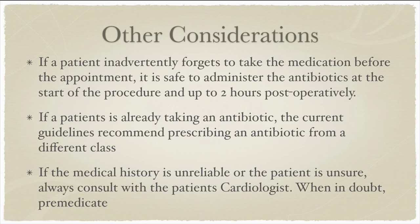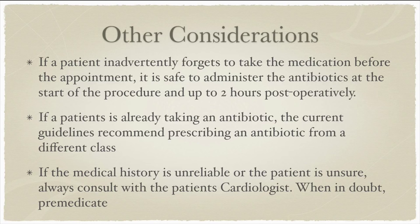This is part of the reason why you had a patient who was allergic to penicillin. If somebody is already taking an antibiotic, you should consider giving them an antibiotic from a different class. Also, sometimes patients forget to take their medication before the procedure — it is safe to dispense the antibiotic before the start of the procedure and up to two hours postoperatively, per the ADA's recommendation. It's also important to understand that patients may be unfamiliar with medical terminology and may not know what type of heart defect or surgery they've had. Always consult with the patient's cardiologist if unsure. When in doubt, the practitioner should consider pre-medicating the patient.